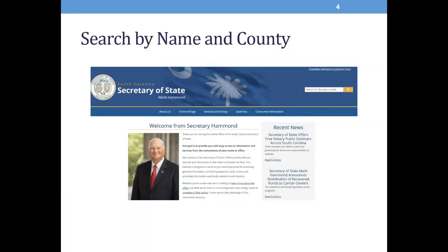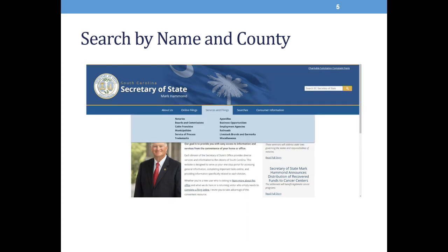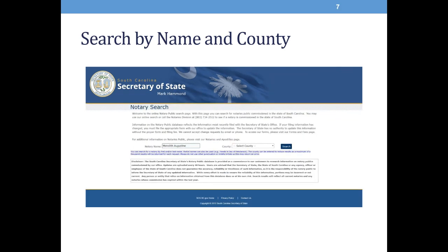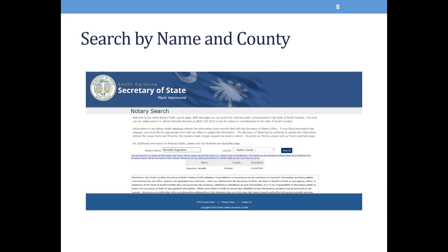Here you'll find a screenshot of our website. Once you get to the website, you'll click on where it says Services and Filings. Under the drop-down feature, you'll click on Notaries. Then click on the yellow icon that has Notary Search. On this search, you may type in the notary's first and last name and select the county. Once you type in the name, you'll click Search. The results will show the notary's name, their county, and their expiration date. This is accessible on our website 24 hours a day.